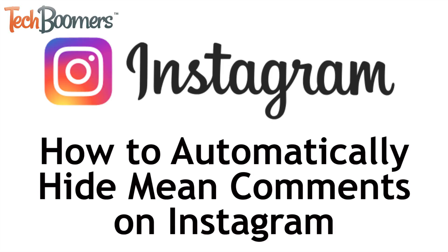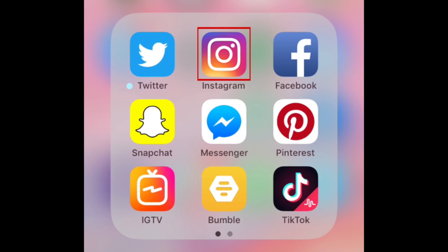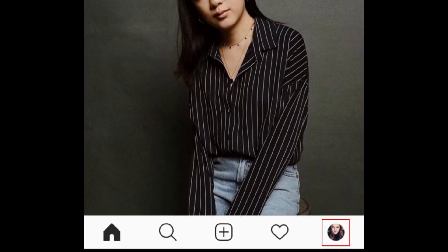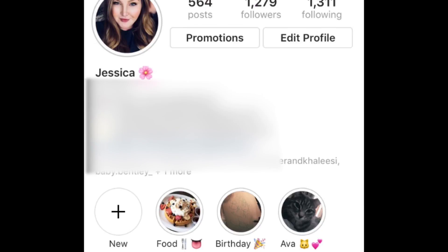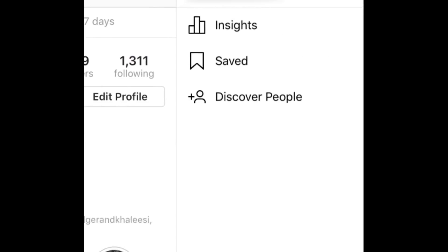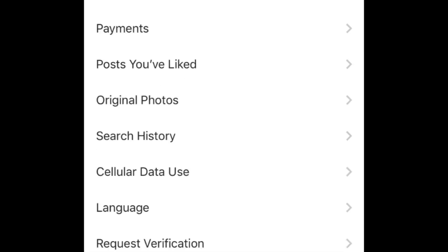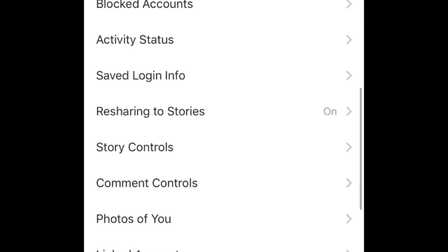Now, let's get started. To automatically hide potentially offensive comments, open the Instagram app and tap the profile icon in the bottom right corner. Then tap the menu icon in the top right corner. Select Settings at the bottom. Scroll down and tap Comment Controls.